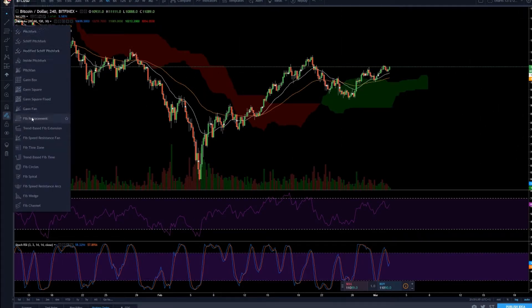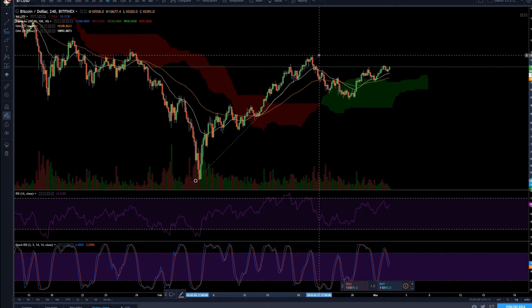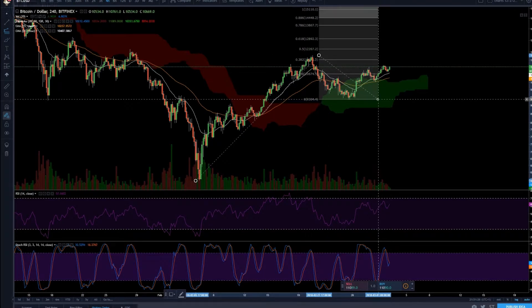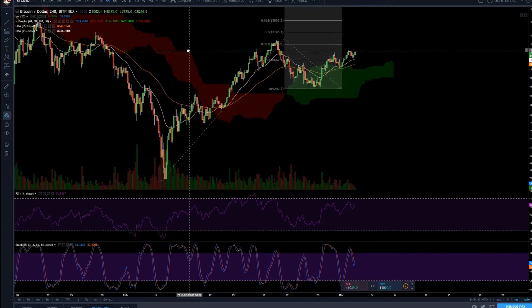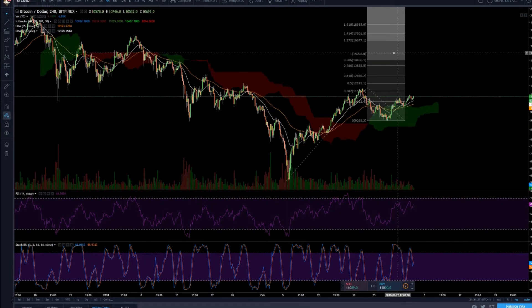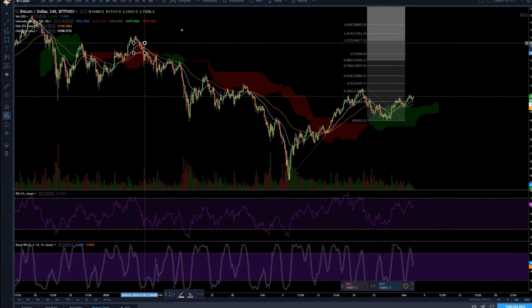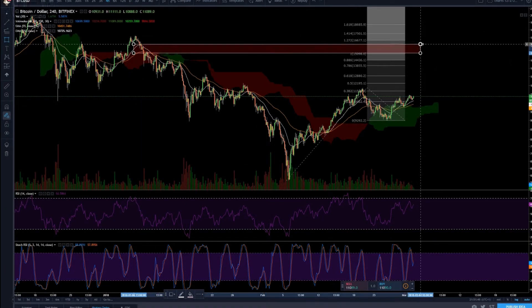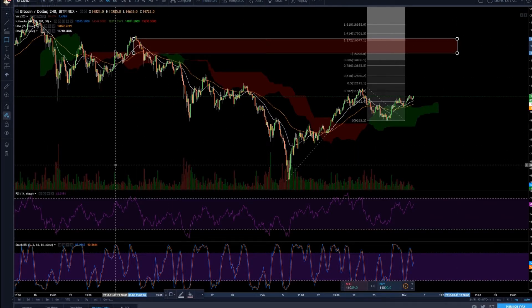Using a trend-based Fibonacci extension from the bottom to the top and back to the bottom, the first one-to-one ratio comes in around 15k. So be on the lookout for around that area — approximately 15k. There was some crazy upside drawn up there, so that's definitely an area of resistance.